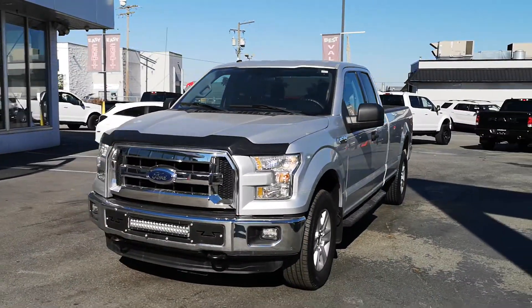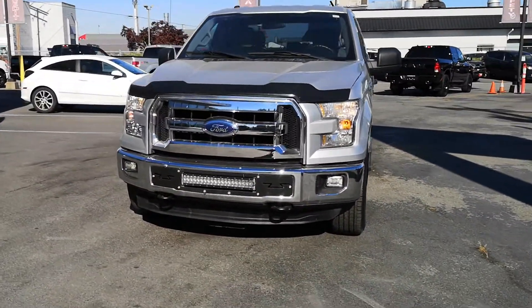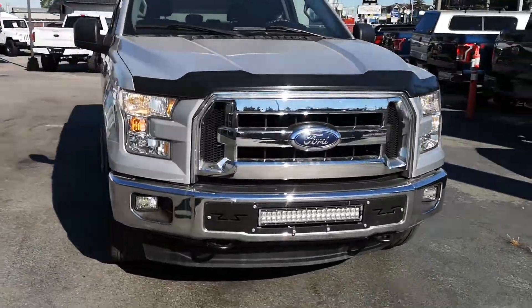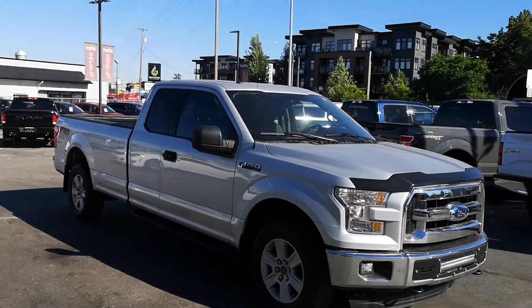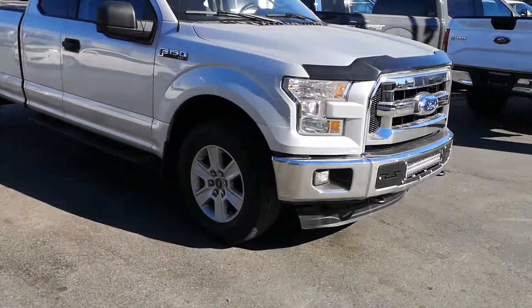All right, this video is for Dan - just going to give you a walk-around video buddy on our F-150 that we were talking about. The idea with this walk-around video, with you being on the island, is just to give you a closer look at the truck.